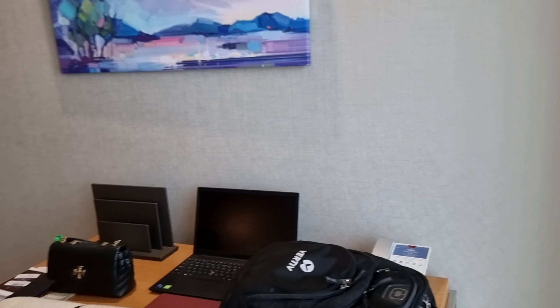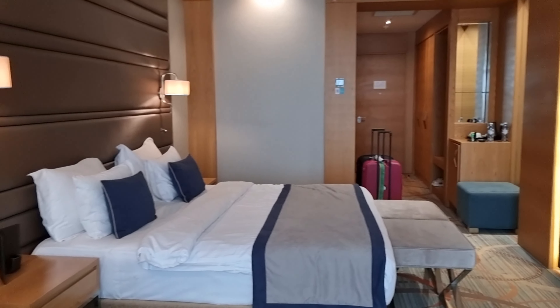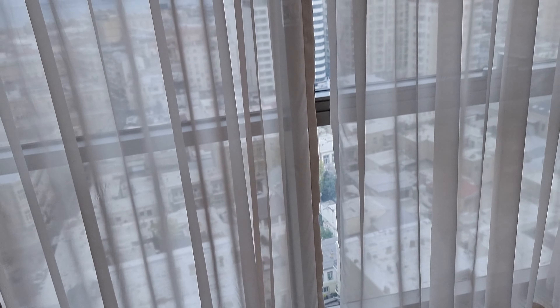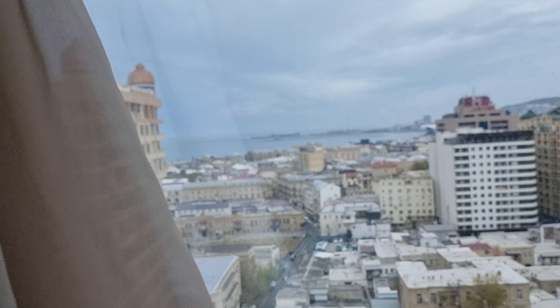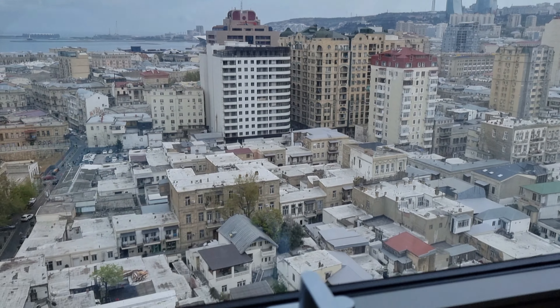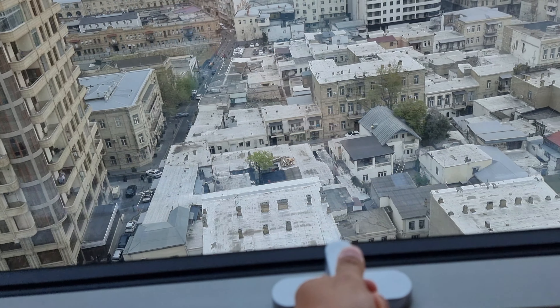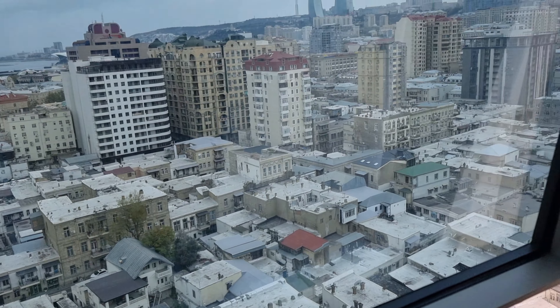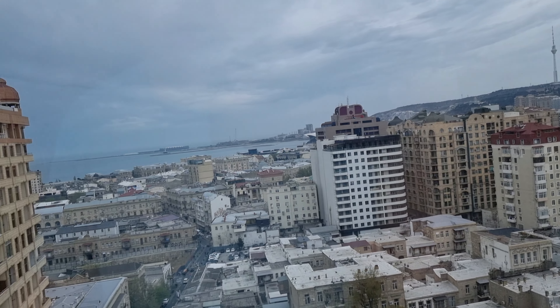Now for the main event — but before that, let me just pan one more time for you to see the room on the opposite side. All right, so for the main event — this is the view that we have on our 14th floor room. Wow, all right! This is a beautiful view for a room.